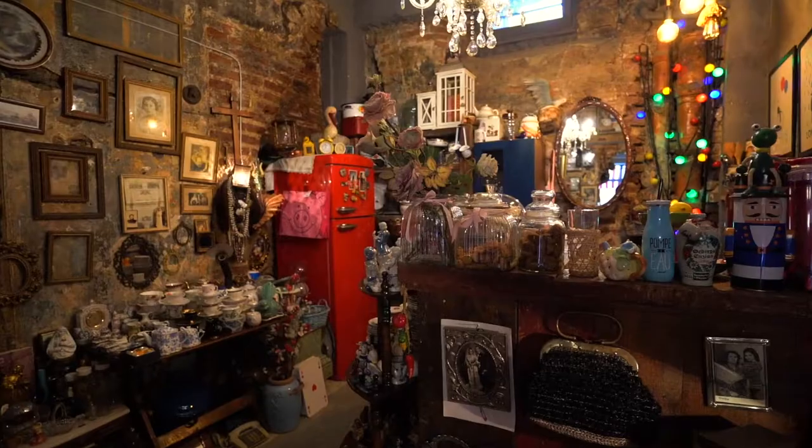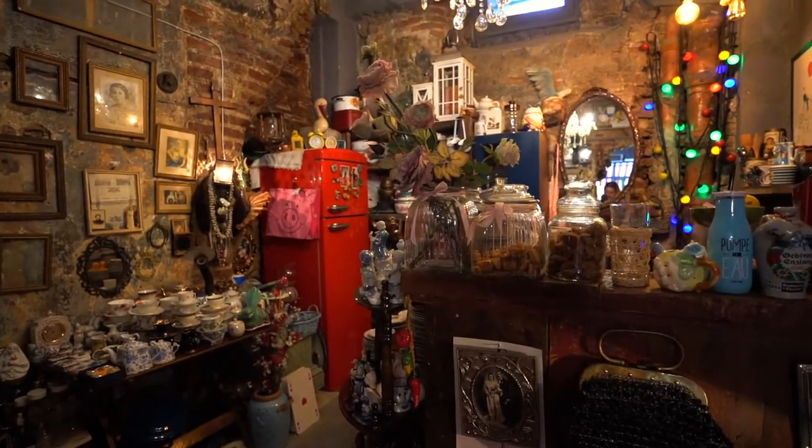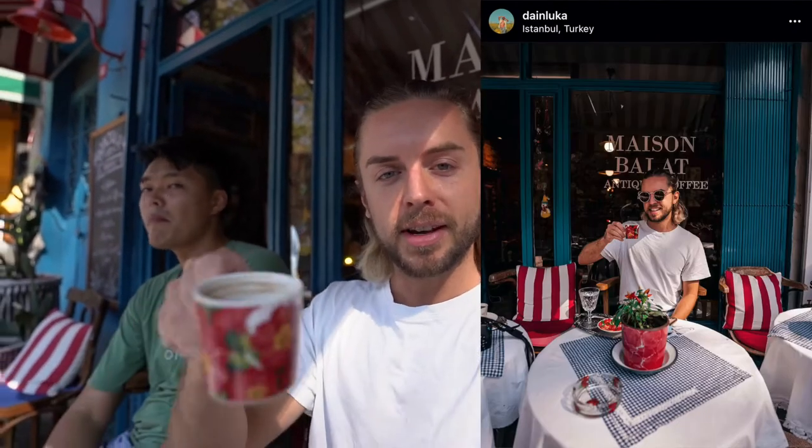Welcome to Balat. We have found a beautiful little coffee spot called Mason Balat — an antique and coffee shop run by a lovely lady. We've just been taking a few Instagram pictures, having a little mini coffee in these antique mug things, and just watching the world go by. There is so much going on. It's a very good place if you're into photography because of all the colorful buildings — it's just totally unique. I'm in love with this place.